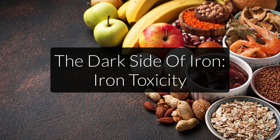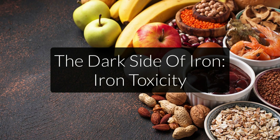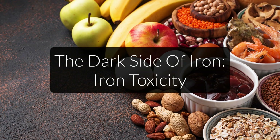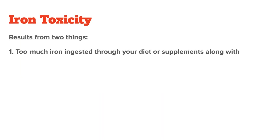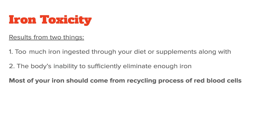At this point we have only talked about the pros of iron, but just like in the case of copper, there is a dark side to iron — it's called iron overload or iron toxicity. Iron toxicity results from two things: one, too much iron ingested through your diet or supplements, along with two, the body's inability to sufficiently eliminate enough iron.